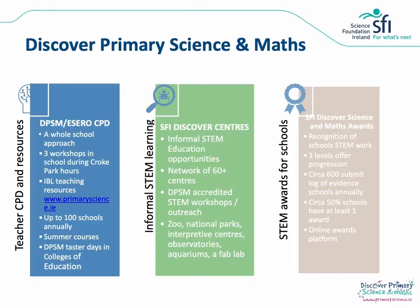There are three strands to the Discover Primary Science and Maths programme which are linked together in a holistic model. The first is teacher CPD and resources. As part of this strand, schools can sign up for whole staff CPD STEM education workshops. These are currently running both virtually and face to face. The three workshops cover topics of biodiversity, heat and insulation and space. It brings you through the use of practical, hands-on learning in STEM topics. We take up to 100 schools annually for this. We also have a huge number of enquiry-based learning teaching resources on our website primaryscience.ie.